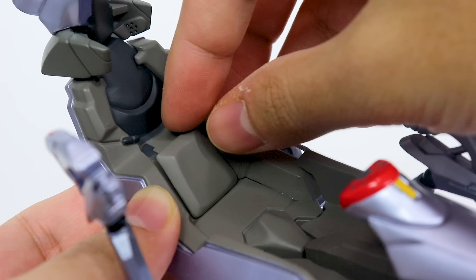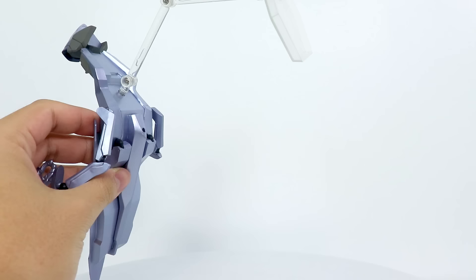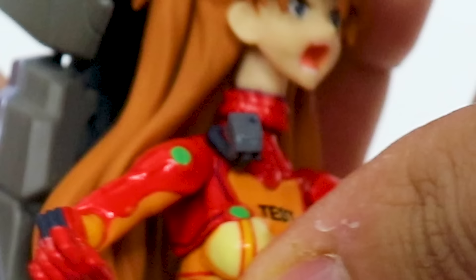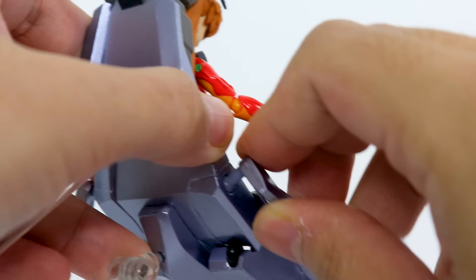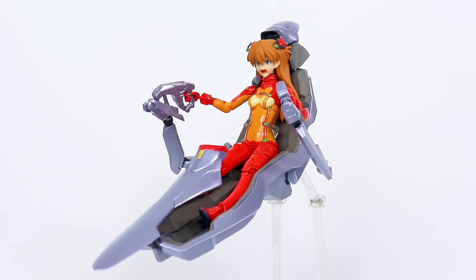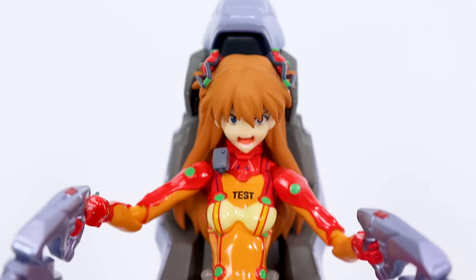You get an entry plug seat — some assembly is required. You gotta remove a panel and replace it with the previously mentioned claw. Plug the Figma stand into the claw, and plug another included Figma stand into the base for extra support. You can then plug Asuka herself in. Getting her hands on the controls shouldn't be too hard thanks to wide adjustability: a ball joint, rotation, a bend, and another bend. The leg sections of the seat can even spread. This is an awesome display — I very much wish it was the original plug suit design.